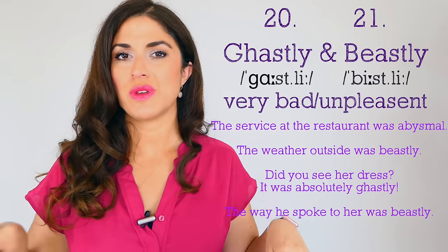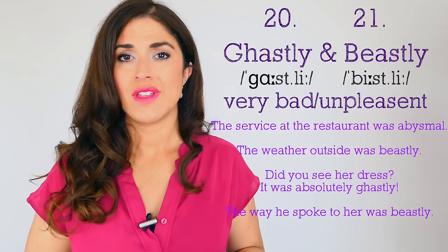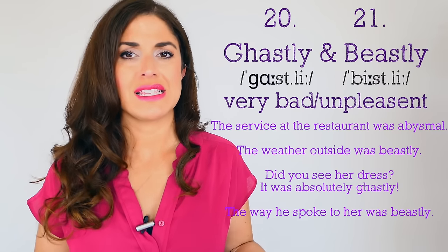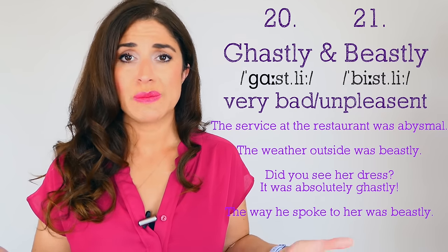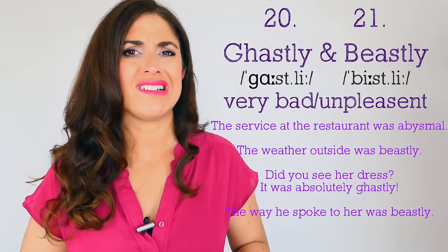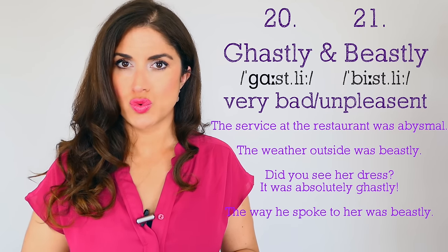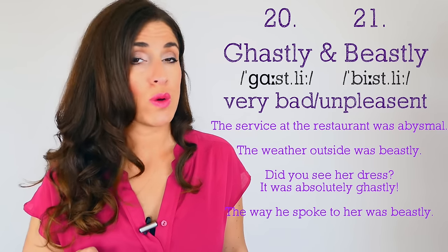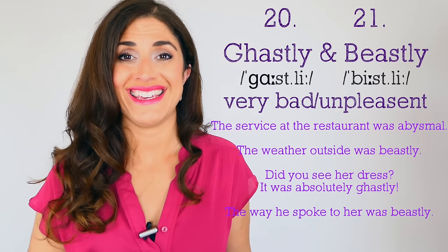Numbers twenty and twenty-one: 'ghastly' and 'beastly' — make sure you pronounce the r in ghastly. Both mean very bad or unpleasant, and we'd often use them to describe an unpleasant situation or a person's behavior: 'The weather outside was beastly or ghastly.' 'Did you see her dress? It was absolutely ghastly.' 'The way he spoke to her was absolutely beastly — how dare he!'